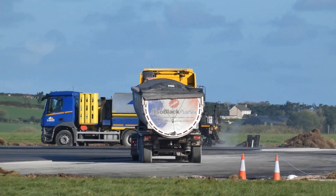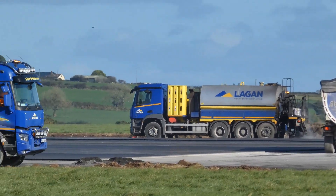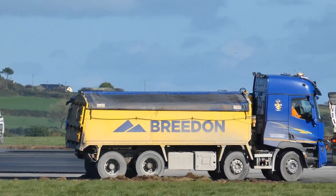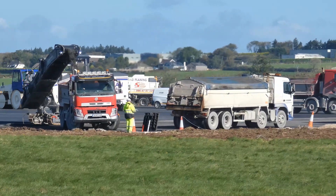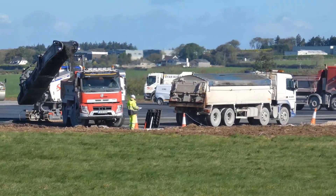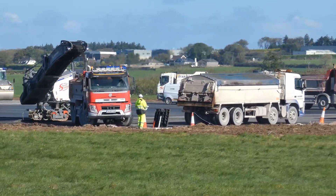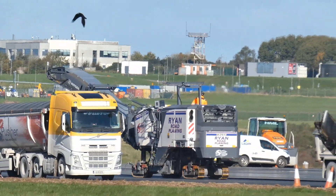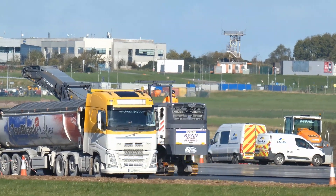The scope included a structural overlay 150 millimeters thick including pavement repairs. Marshall Asphalt was laid in three layers: base, binder and wearing courses. Geotextile was used to reinforce the asphalt pavement. The scope also included upgrade of AGL (Airfield Ground Lighting), replacement of lights, cabling and transformers, and construction of a new AGL electrical pit and duct system.